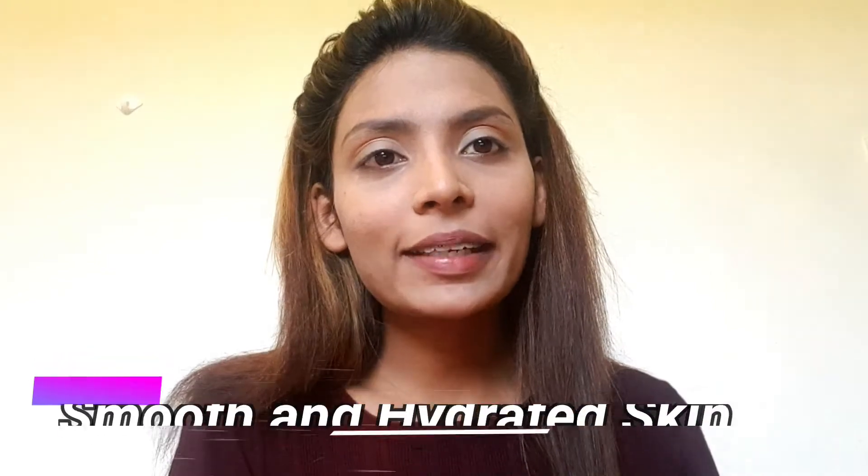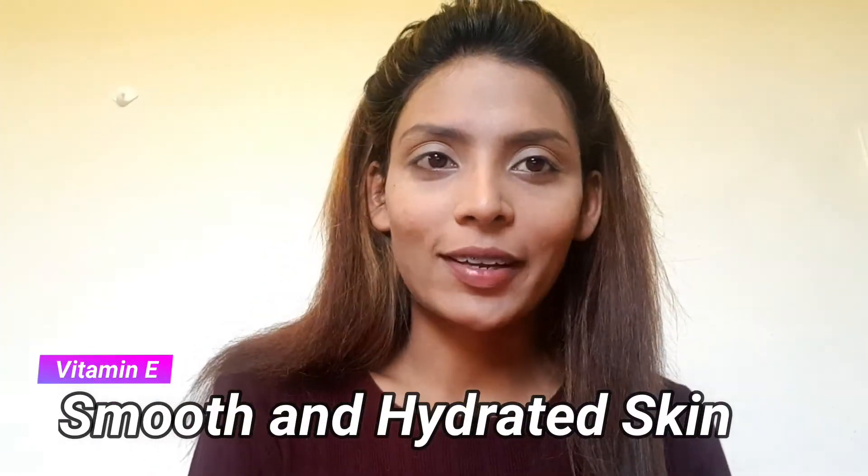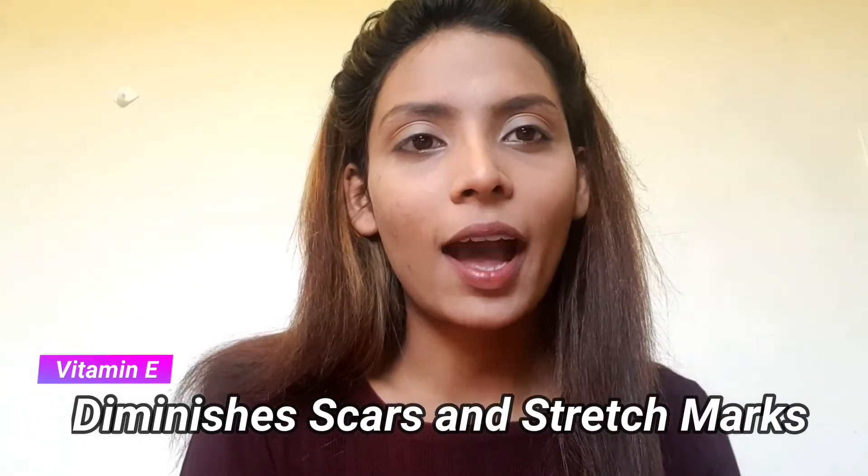Moving on to vitamin E. Vitamin E is often used to promote smooth and hydrated skin. It also helps diminish the scars or the stretch marks you have on your body.